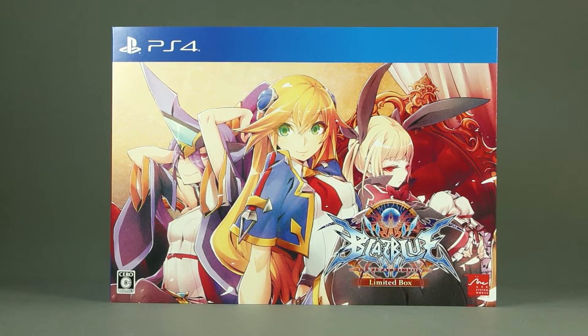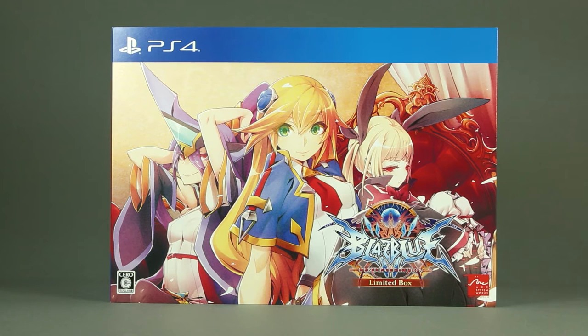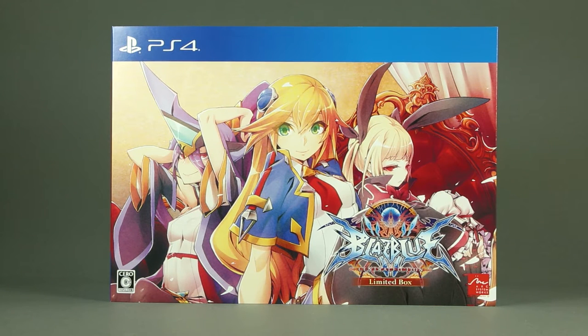Good afternoon, ladies and gentlemen. I am Briareos Kerensky and welcome to the unboxing of BlazBlue: Central Fiction Limited Box, Japanese edition. This Japanese edition should be the same as the American and European versions that are due next month, so this video should represent those as well.